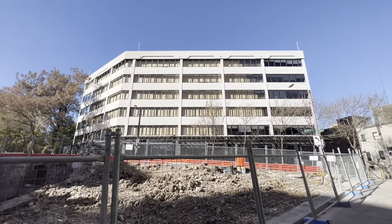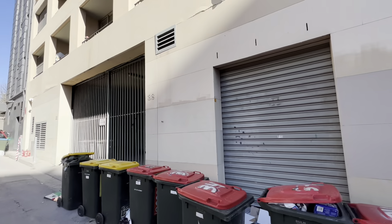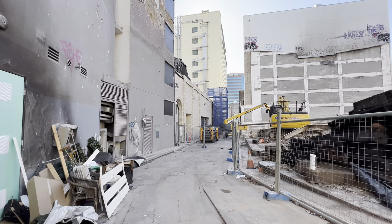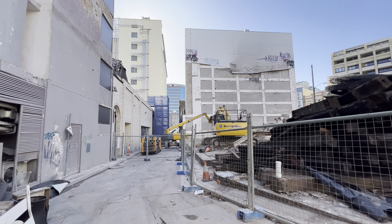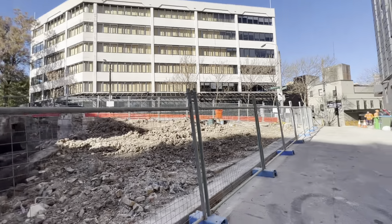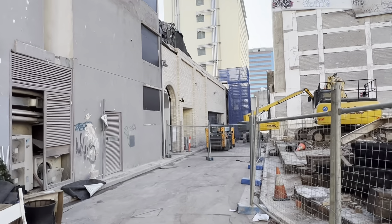All right, next update — a few days later. Today is Sunday the 25th of June 2023. Randall Street's open. Randall Street's up there and I'm standing on Randall Lane now, which is actually looking at the back of Central Station's new entrance.